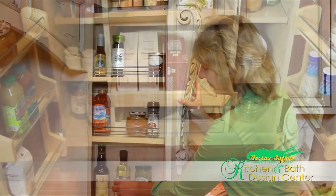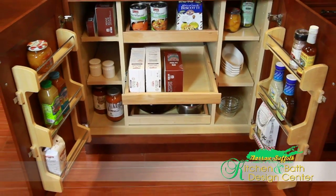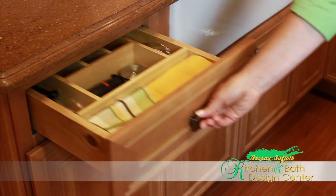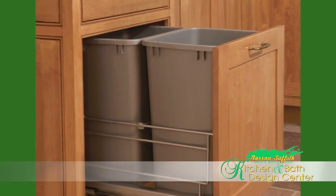Today there are so many great accessories that you can incorporate into your kitchen. Spice storage, pantry storage, how you store your pots, how you store your dishes, your cutlery, pull-out garbage cans, dog food storage, and there's recycling.